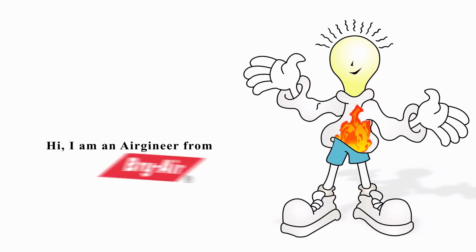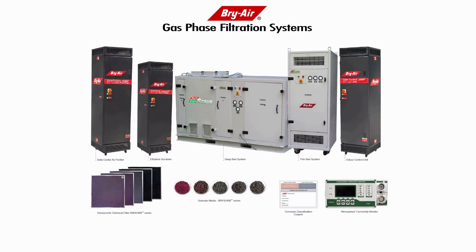Hi, I'm an engineer from Briar. Today I'm going to discuss the problem of corrosive gases in the environment and its solution using gas phase filtration products.